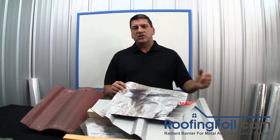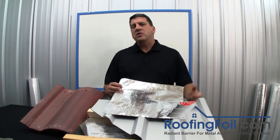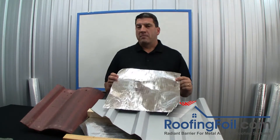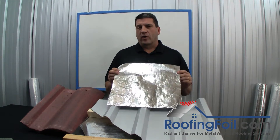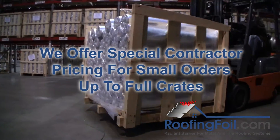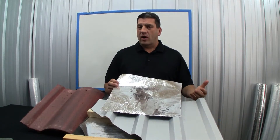Finally, the last thing you want to hear a customer say is, 'Hey, my friend installed a radiant barrier in his roof and really noticed a difference — how come you didn't recommend a radiant barrier for my roof?' We now supply many roofing companies that are installing a radiant barrier on every job, saving the customer money, reducing energy usage, and making the home or building more comfortable. It's just the right thing to do.